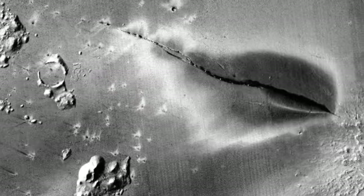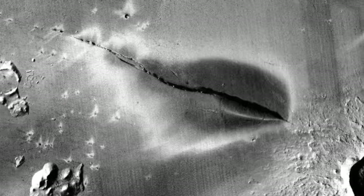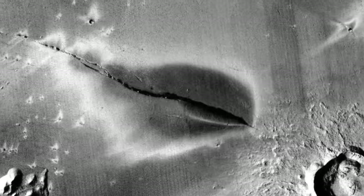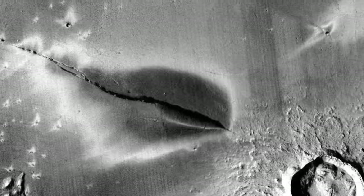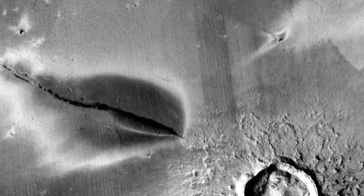Volcanoes were once active on Mars, regularly bringing magma to the surface of the red planet 3 to 4 billion years ago. However, this geological activity largely died out, leaving researchers with little evidence for recent volcanic activity on our red neighbor.